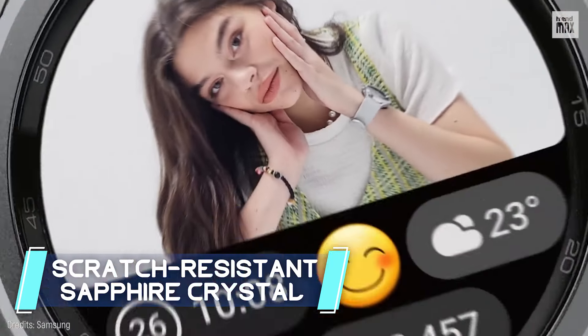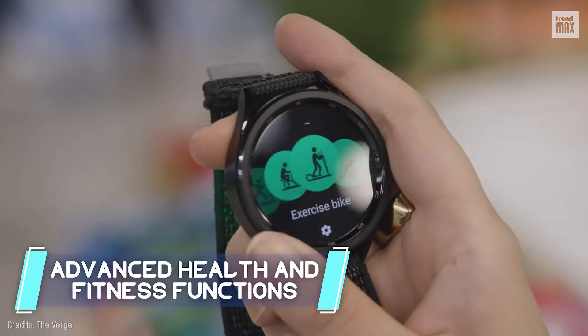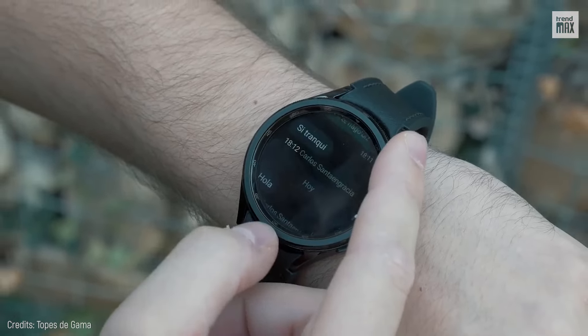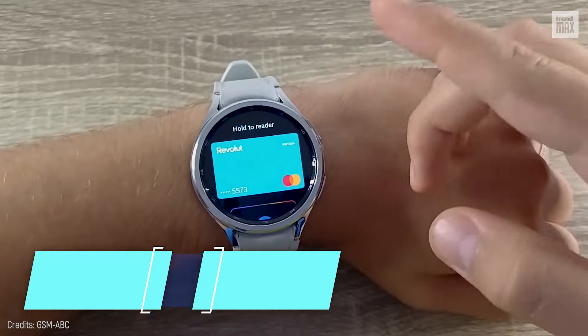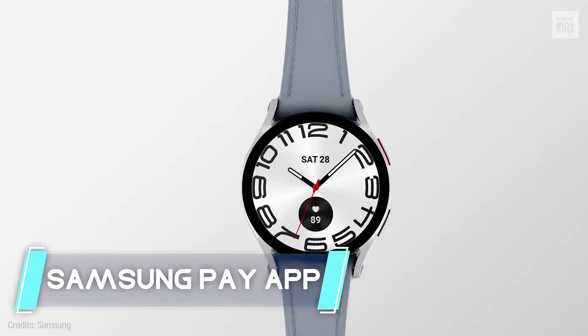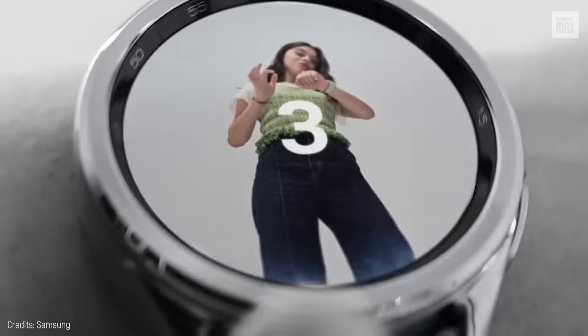It boasts a scratch-resistant sapphire crystal screen through which you can tap into its advanced health and fitness functions, and it's always ready to roll with a battery life of up to 40 hours. It's got the Samsung Pay app to make your life even more convenient. If you're an Android lover, this is probably the smartwatch you need to get right away.